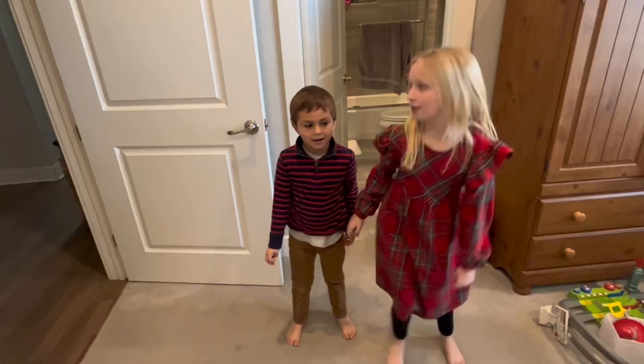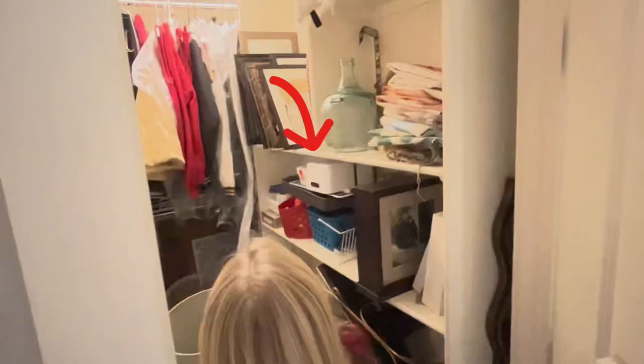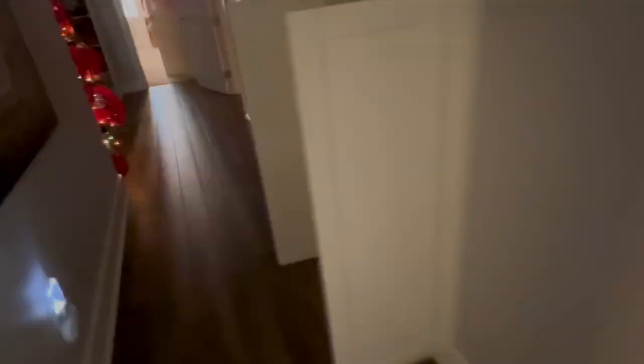Clue number two: it's a closet that is not in someone's room. Ella, have you seen anything? No, but I don't think it would be in this kind of closet. Ah well, let me know if you find anything.